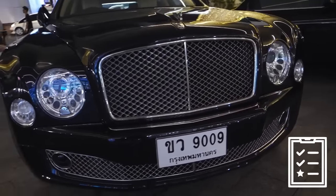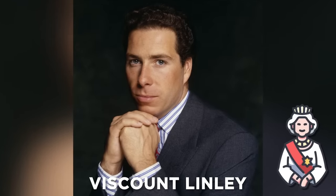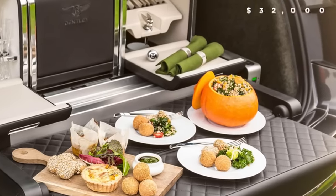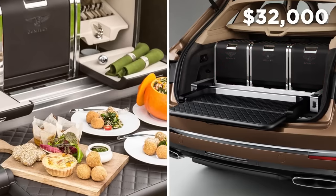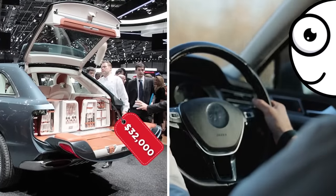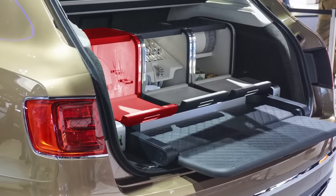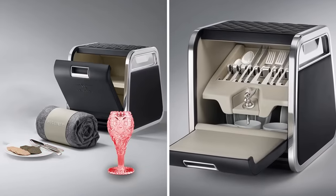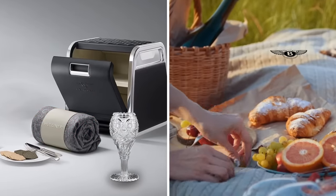If all that wasn't classy enough, one of Bentley's optional features was designed by Viscount Lindley, the Queen of England's actual nephew. Lindley's Mulliner Hamper is a $32,000 picnic basket secured in the back of the SUV. For just $32,000, you can either buy my car three times over or have a picnic. The hamper includes a Bentley-branded champagne cooler, cutlery drawer, fine china plates, crystal glasses, and a cashmere rug.